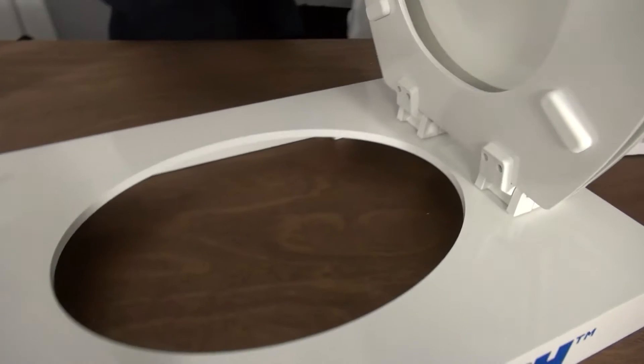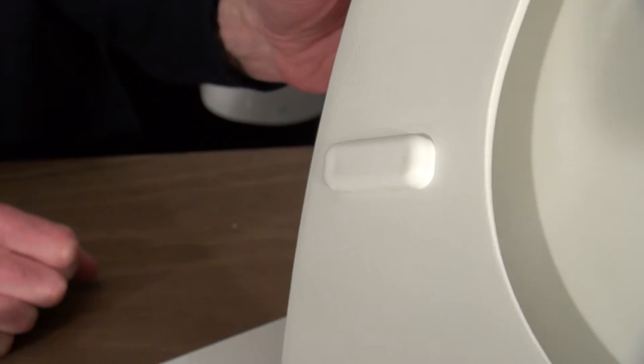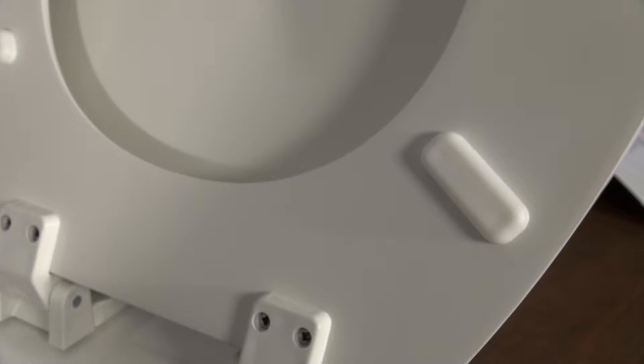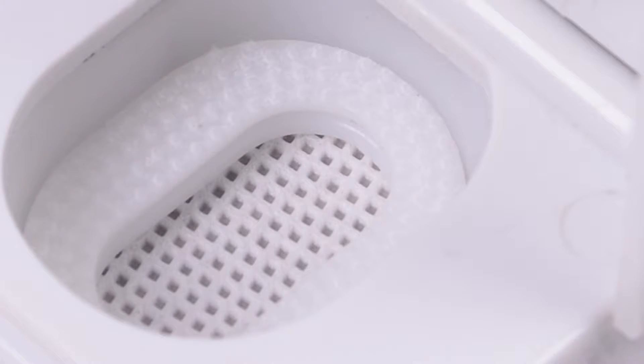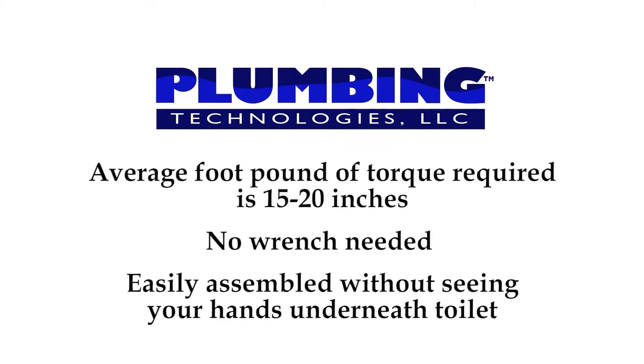The first feature I want to show you is the bumpers. These were added to the back of the seat ring to minimize flexing during normal use, preventing stress on the hinges and mounting hardware that would cause loosening of the bolts and nuts. The tray in the hinge for mounting the bolt has compression dots to prevent the bolt from sliding once properly tightened with a standard screwdriver. The average foot-pounds of torque required is 15 to 20 inches, which is what a normal adult has in their arm. There is no need to use a wrench to achieve 30 inches of foot-pound torque required by most seat manufacturers, and no need to reach underneath the toilet bowl with a wrench where you cannot easily see your hands.